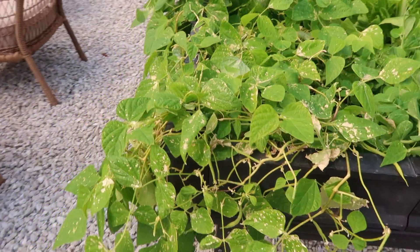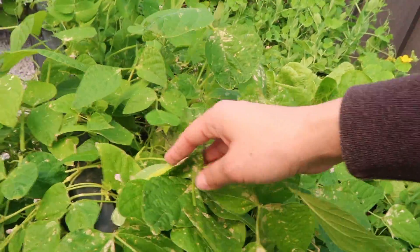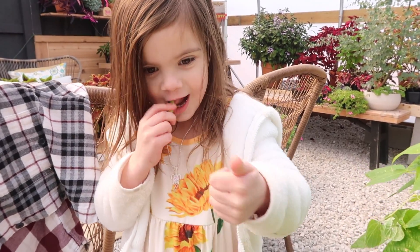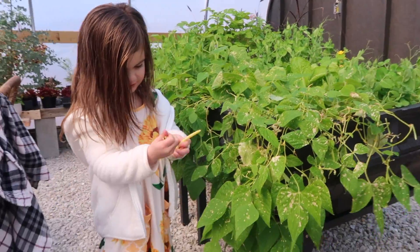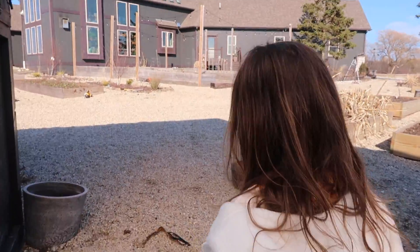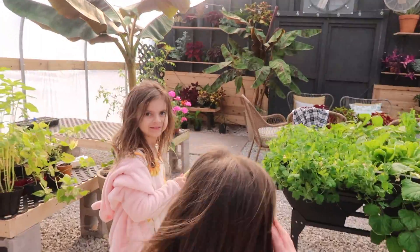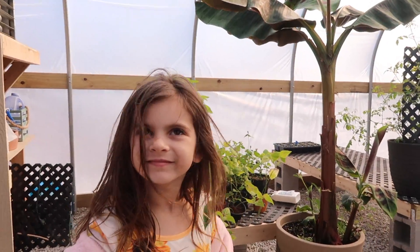We do have some beans ready over here. Here's some, Sayla! We have to take these off. How's it taste? Save some for Lana though. Lana, you want some beans? That was nice of her to share. This one's a little white though — yeah, they're yellow beans.